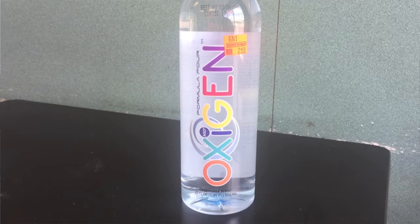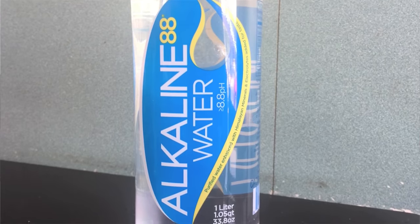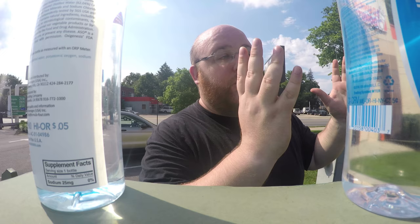Hey everybody, here's another water comparison video. We're comparing two waters: first up is Formula 4 Oxygen Water, and next up is Alkaline 88 Water. We're on the streets of Philadelphia, about a block away from the store where I bought these. I'm going to do the review right now so I can go back and buy more of the winning water. This is going to be a pretty quick review.